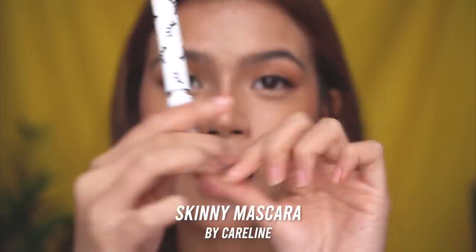The next part — you guessed it — is mascara. This is also one of my favorite Careline products. It's called the Skinny Mascara. Look how skinny the wand is. Oh my god, it looks so good. I also apply eyeshadow on the bottom lash line so it's not too top-heavy, using the darkest shade on the palette — but don't use black. Then apply the Skinny Mascara on the lower lash.